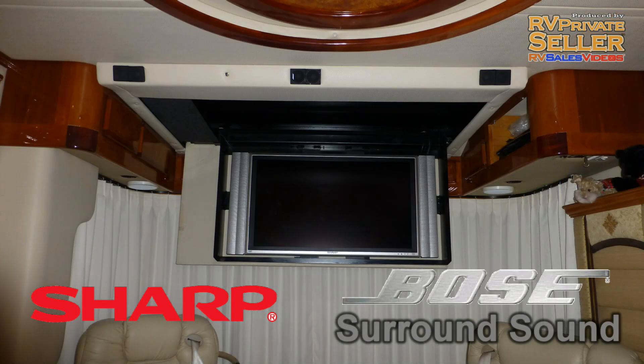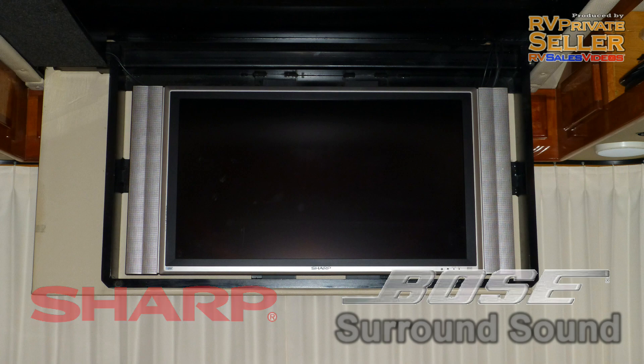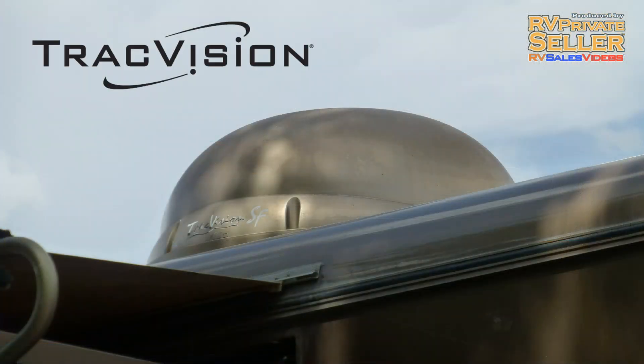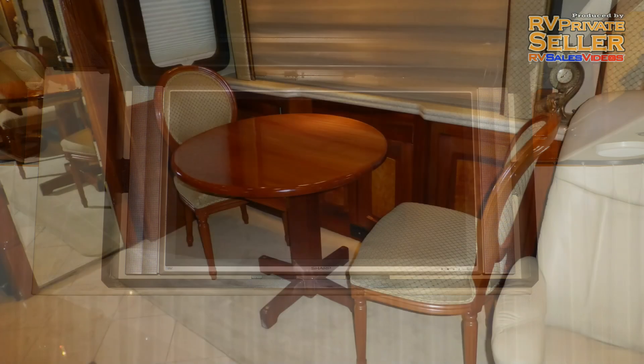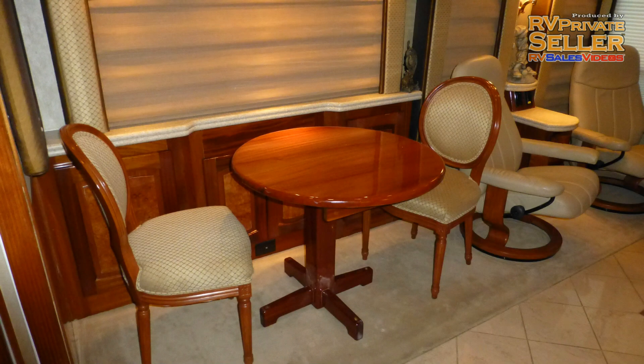The stunning home theater surround sound truly makes it a living room. Your program sources include DVD player, satellite via the roof-mounted automatic dish, cable from a standard hookup, or local channels via the roof-mounted antenna. Enjoy meals at the extendable freestanding dinette with gorgeous wood top and soft fabric padded chairs while taking in the vista of your destination.